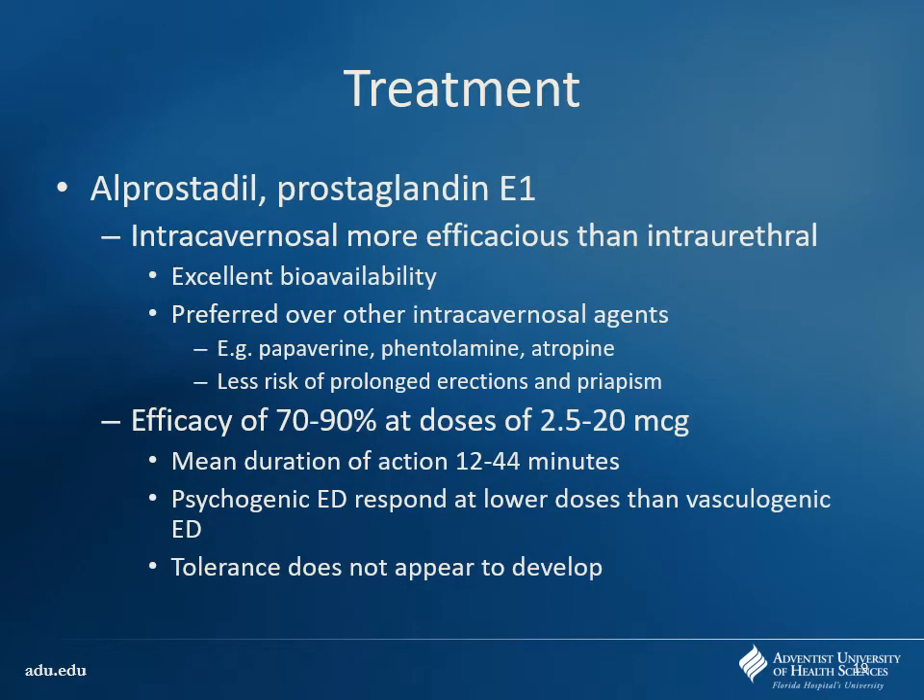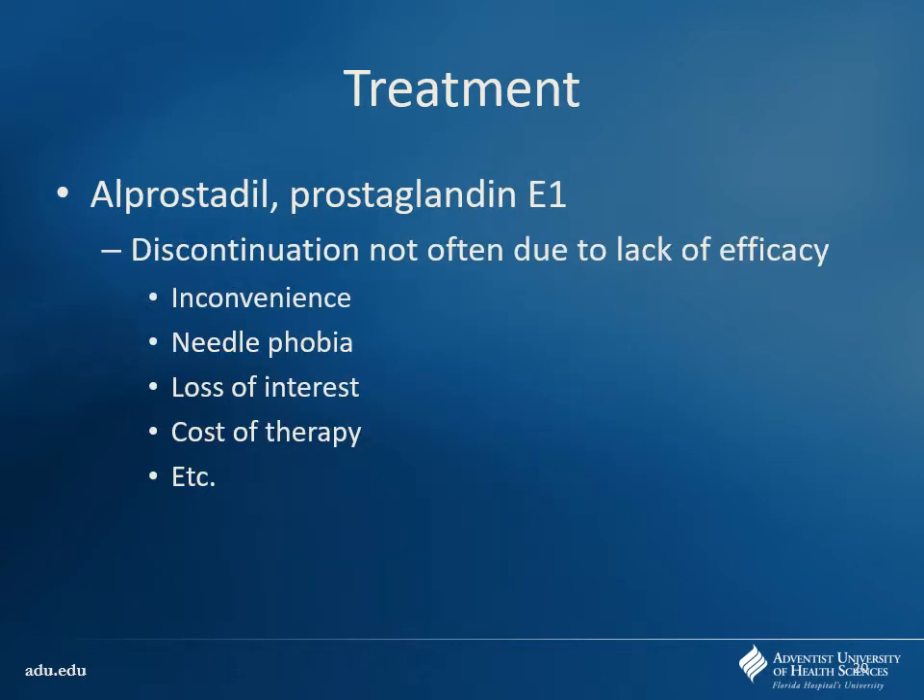Alprostadil is generally pretty effective. There are some other agents used in the past, but unfortunately they had a much larger risk for priapism so we don't really use those anymore. Alprostadil has a pretty short duration of action but a quick onset — as soon as it's injected it works within a few minutes. Patients who discontinue are usually doing so because they don't want to inject themselves, inconvenience, loss of interest, or cost — generally not due to lack of efficacy since it does work pretty well. Make sure they're using aseptic technique and pretty high gauge (smaller) needles — an 18 gauge injection down there would be very painful.